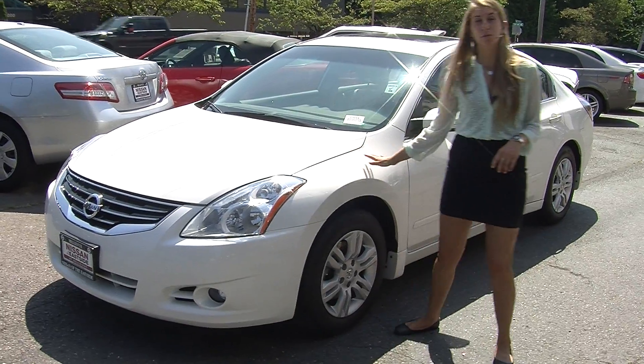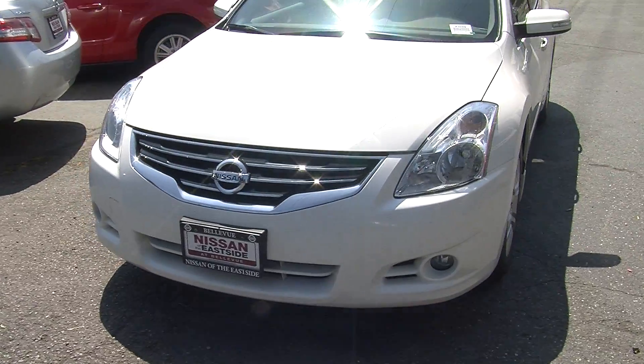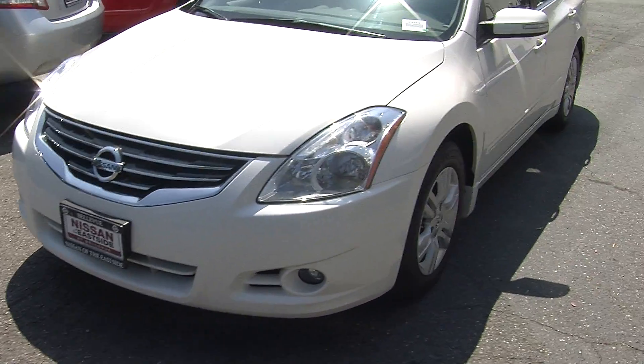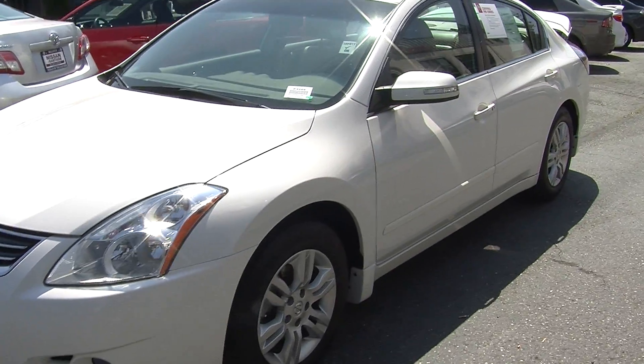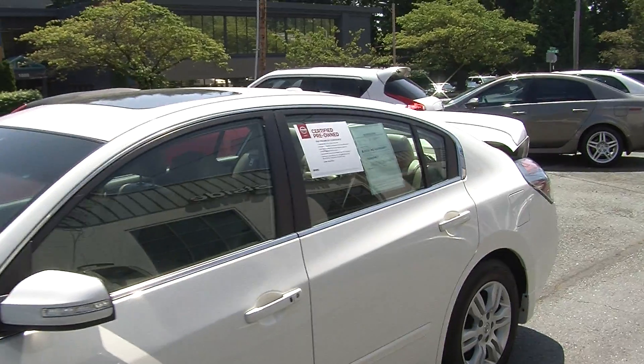Today we're looking at this beautiful white 2011 Nissan Altima 2.5 SL. On the exterior it has automatic headlights, fog lights, alloy wheels, turn signals in the mirrors. The mirrors are heated as well. It has a sunroof so you can enjoy those wonderful sunny days.